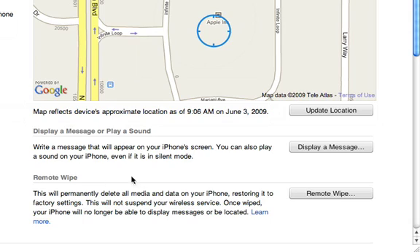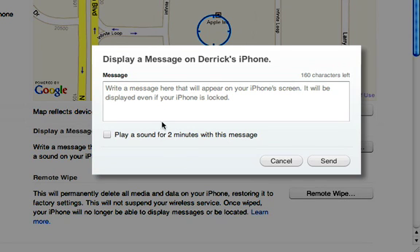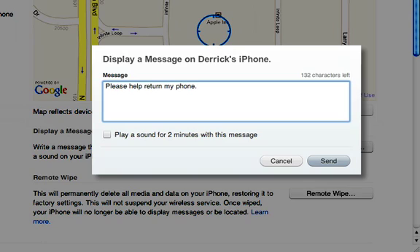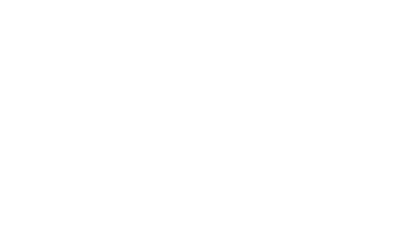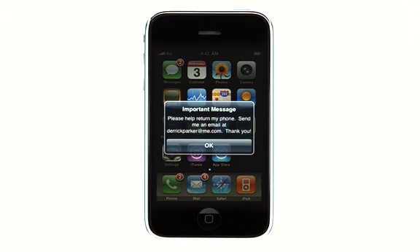Find My iPhone will also display a message on your iPhone's screen and play a sound. Just write your message, check the box to play a sound, and hit Send. The message will display even if the screen is locked, and the sound will play even if the iPhone is in silent mode.